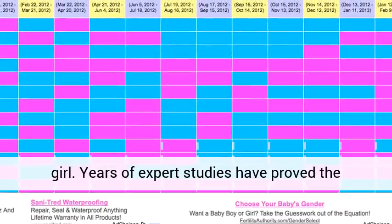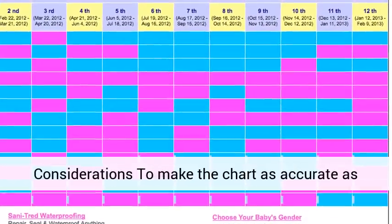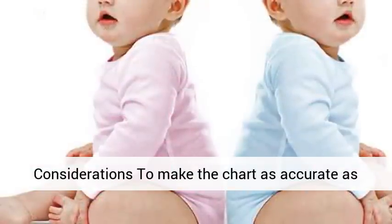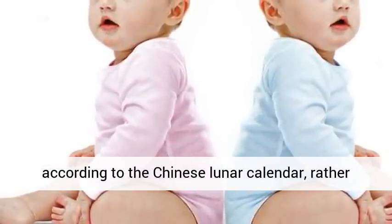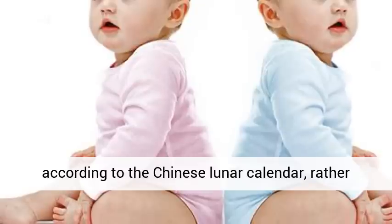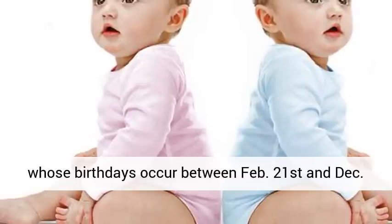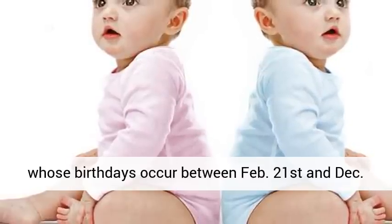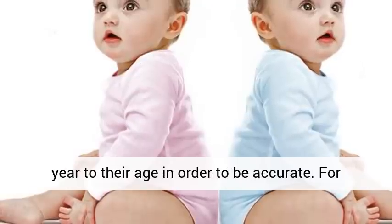Years of expert studies have proved the chart to be accurate by as much as 93%. To make the chart as accurate as possible, the mother's age must be calculated according to the Chinese lunar calendar rather than the standard western calendar. Those mothers whose birthdays occur between February 21st and December 31st on the Gregorian calendar must add another year to their age in order to be accurate.